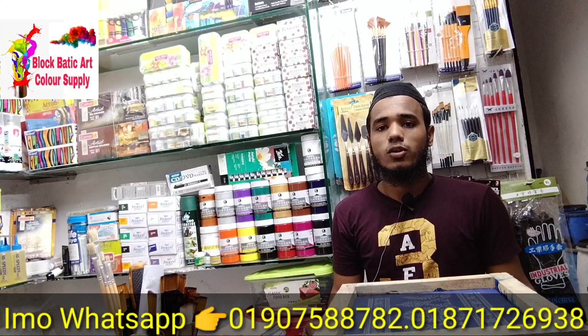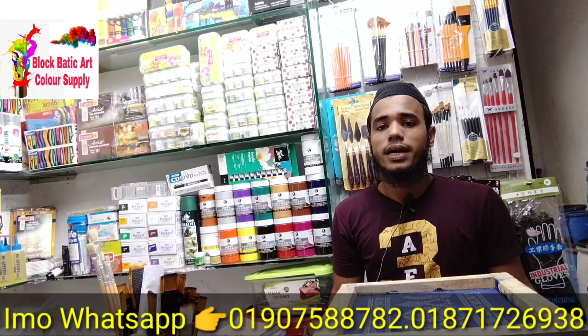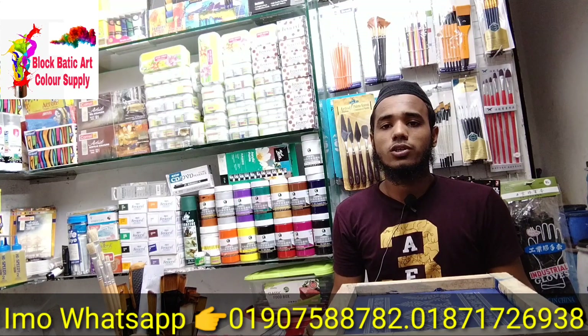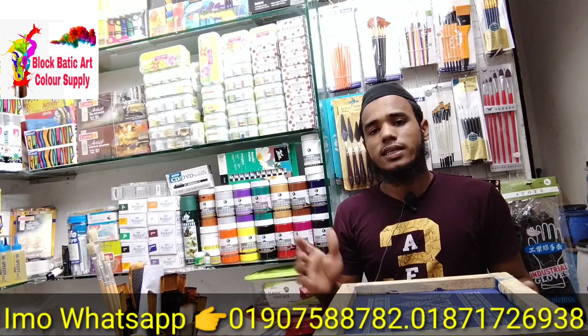Assalamualaikum warahmatullahi wabarakatuh. Hello everyone, I'm from Nurojami's Enterprise, and I'm the first guest of today. I'm going to show you a video about the skin printer frame.